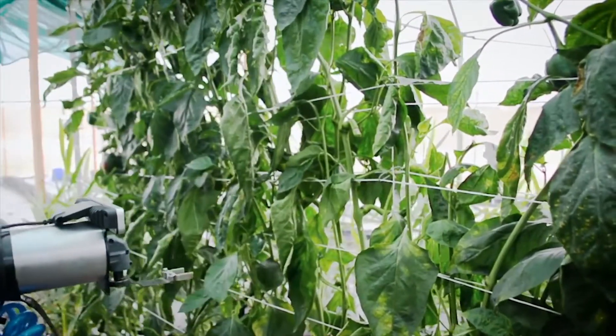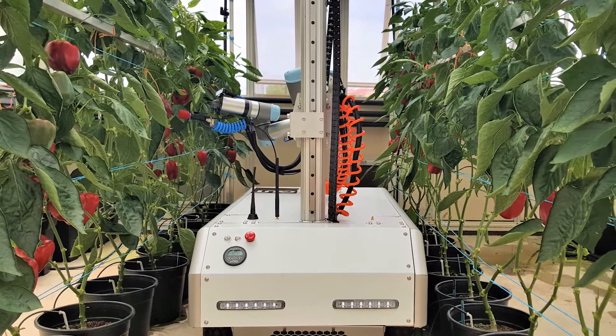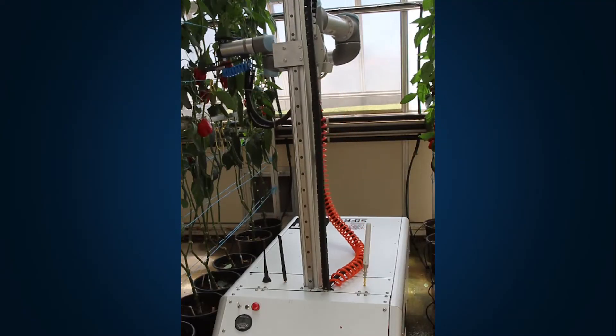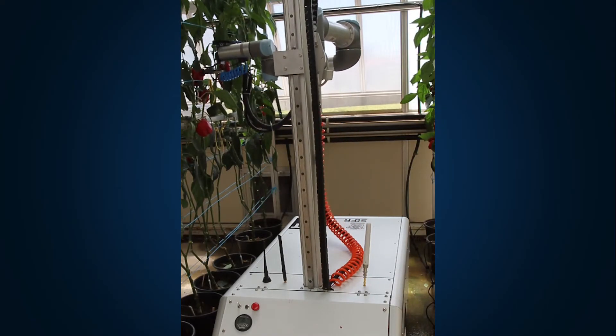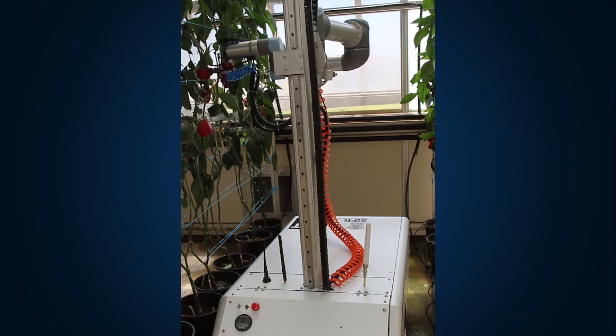We're doing this in the real world, so there are all the challenges of the unstructured parts of the plant to detect capsicums in. It was a fairly tricky task to pick sweet peppers in a greenhouse environment where every piece of fruit is a different shape, hidden by leaves and behind branches — a challenging task to design computer algorithms and grippers that can grab and cut the fruit from the plant.